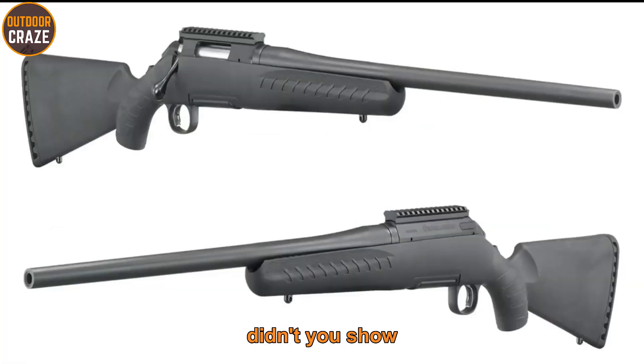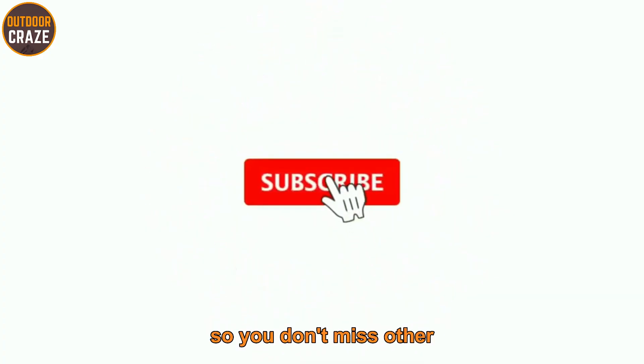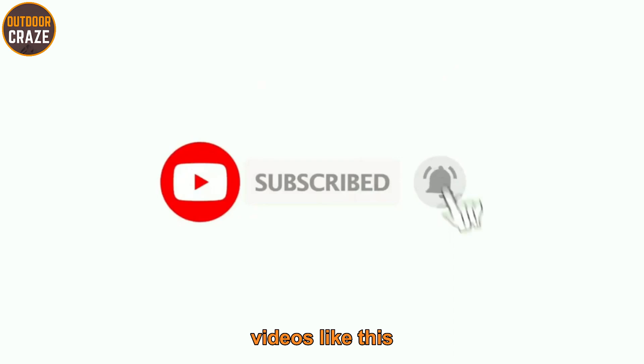I know you loved this video on the seven best deer hunting rifles. Show your love by liking and sharing it with your friends. Don't forget to subscribe so you don't miss other interesting videos like this. Until next time, take care.